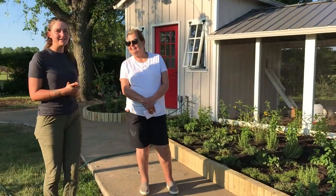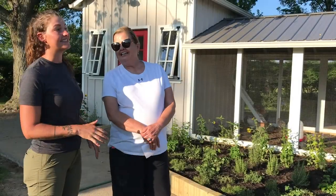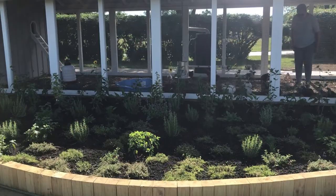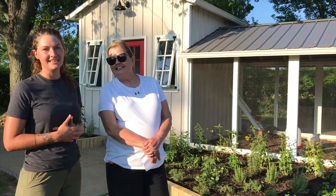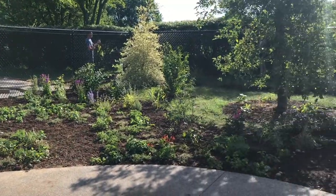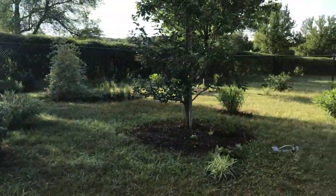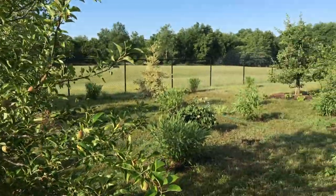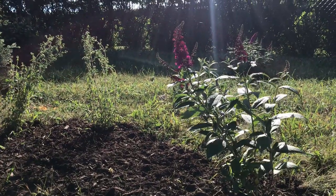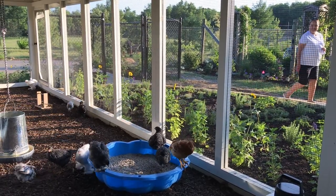Hi there, I'm Bethany with Environmental Harmony, and this is our lovely client. She has had this incredible chicken coop built custom for her by Carolina Coops. We're going to look at her chicken coop, and then Environmental Harmony has come in behind and installed a perennial floral and edible landscape for the chickens to enjoy, and for her and her husband and family to enjoy as well. Can you show us your incredible chicken coop and introduce us to your babies?